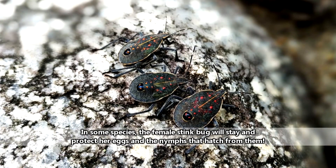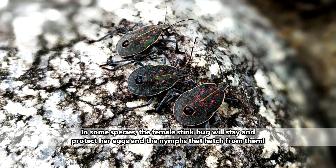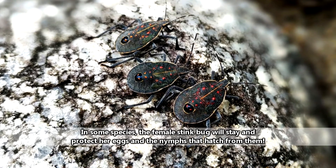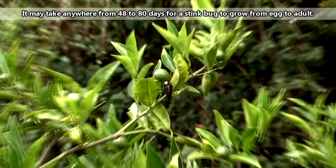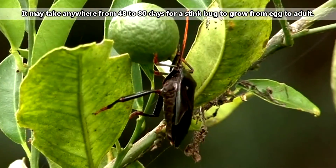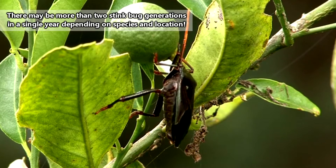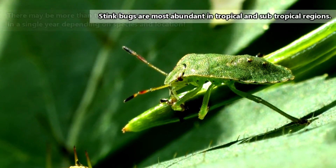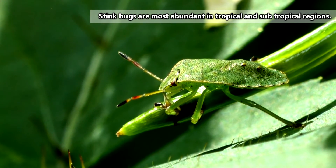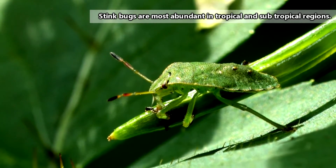Stink bug nymphs go through five instars, or molts, before they become adults, meaning they do not undergo complete metamorphosis. Depending on their species and where they live, the development process from egg to adult may take fewer than two months to almost three months, and the number of generations within a given year can be affected by the species and region as well.